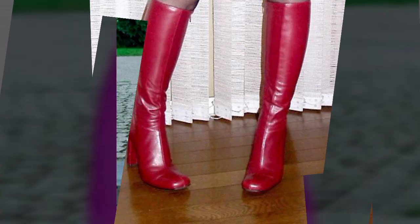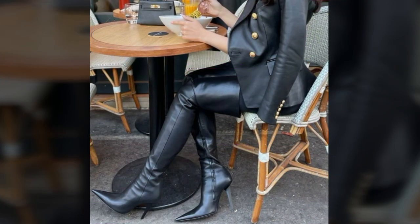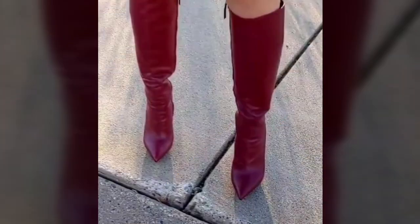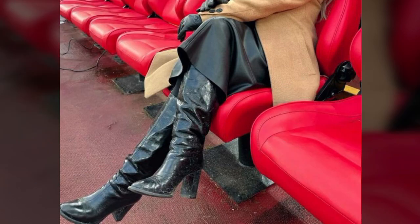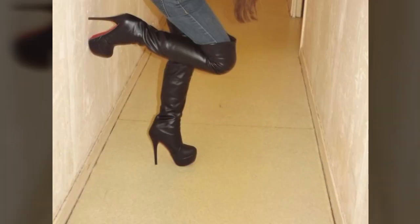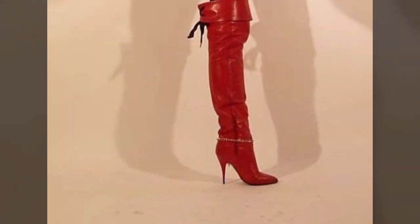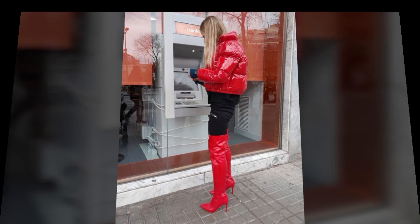Hello friends, welcome back to my YouTube channel. Today I will talk about the most beautiful, most attractive, most demanding, beautiful and trendy stylish leather boot designs — beautiful over-the-knee high heel boot designs and ideas you can see in this video. I'm back again with a new collection for those ladies who love to wear such beautiful leather boot designs.